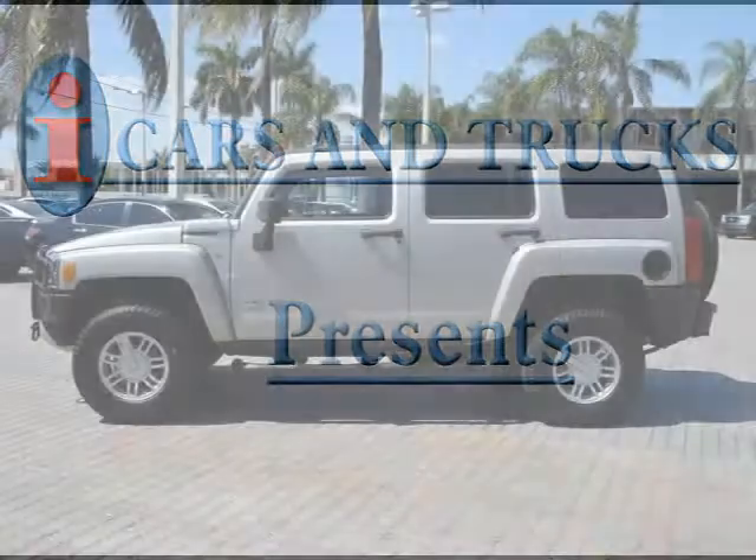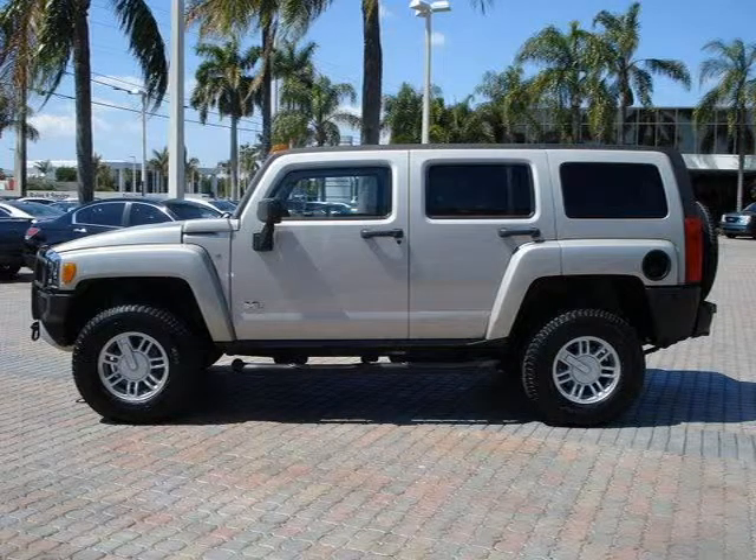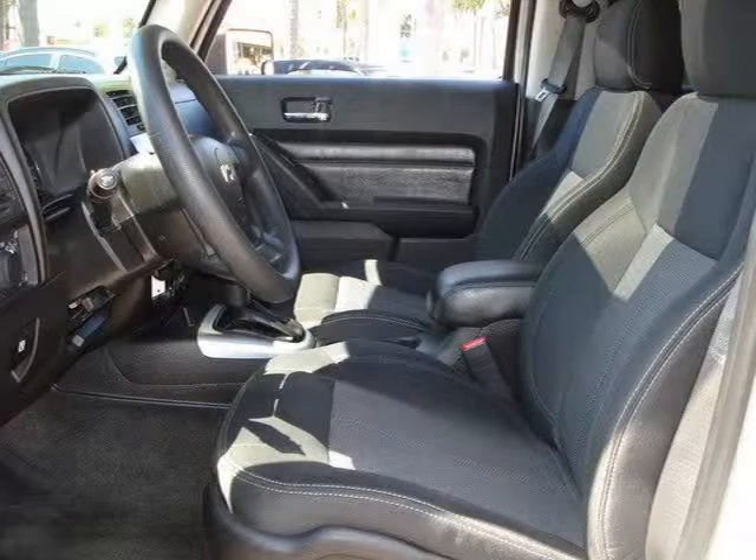This 2008 Hummer H3 5-door is located in West Palm Beach and has 16,797 miles on it. This 5-door has a beautiful gray exterior paint color which is complemented by a black interior color.